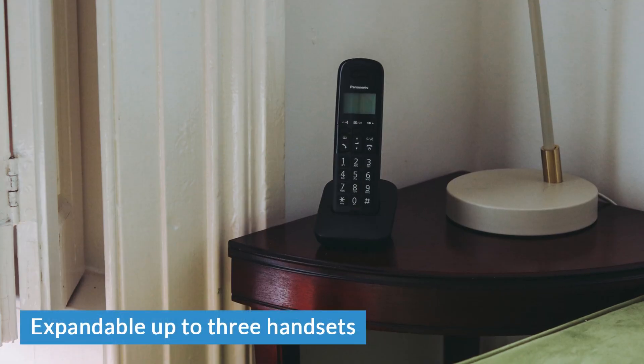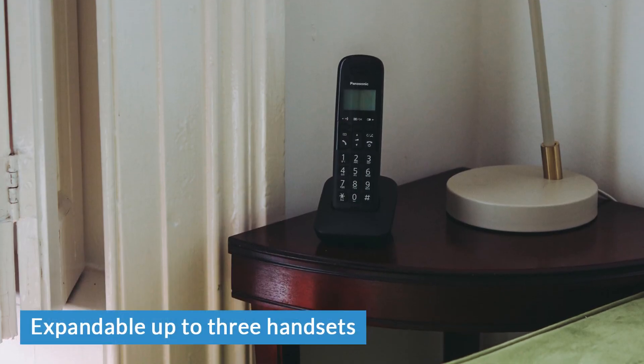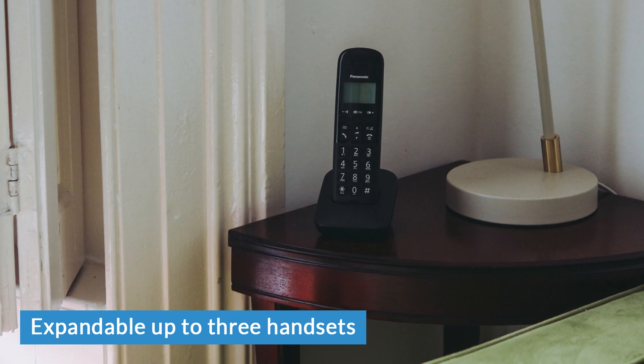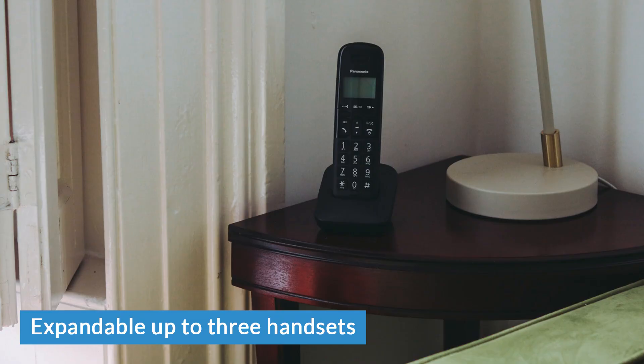And it can go up to three handsets. For a house, we'd say 50 metres range is more than enough even with three handsets. So there we have it — the Panasonic KX-TGB610, an entry-level phone that might not have a lot of bells and whistles, but handles the basics just fine. If you've got any questions or comments about this product, pop them below this video. And to get your hands on one of these for yourself, head over to LIGO.co.uk.